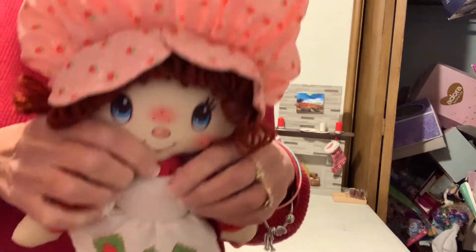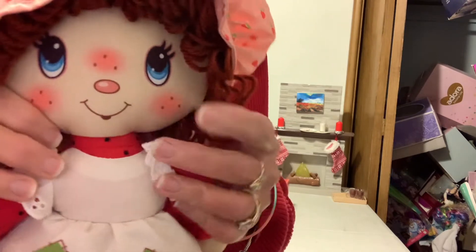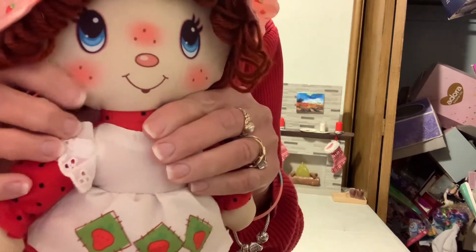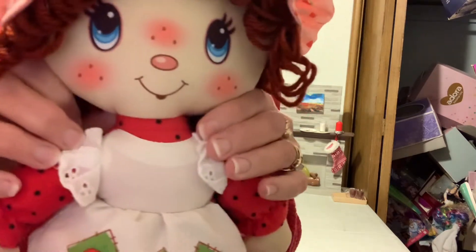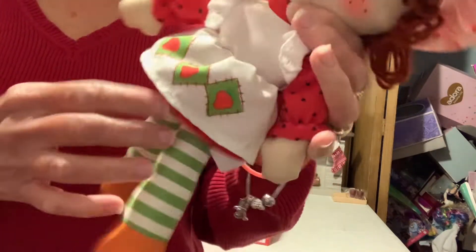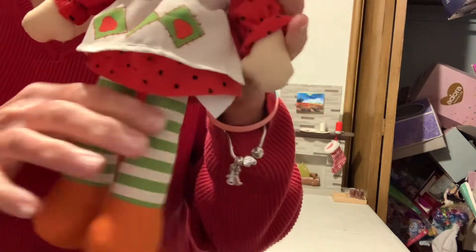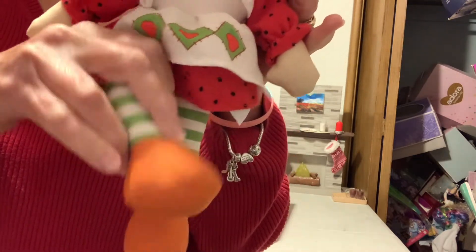There she is with her little hat. There's her cute little face with a little strawberry blushing on her cheeks, and her blue eyes, and her little button nose, and her little mouth. Her little dress with the apron, and the stripes on her stockings, and the little shoes — the little brown shoes.